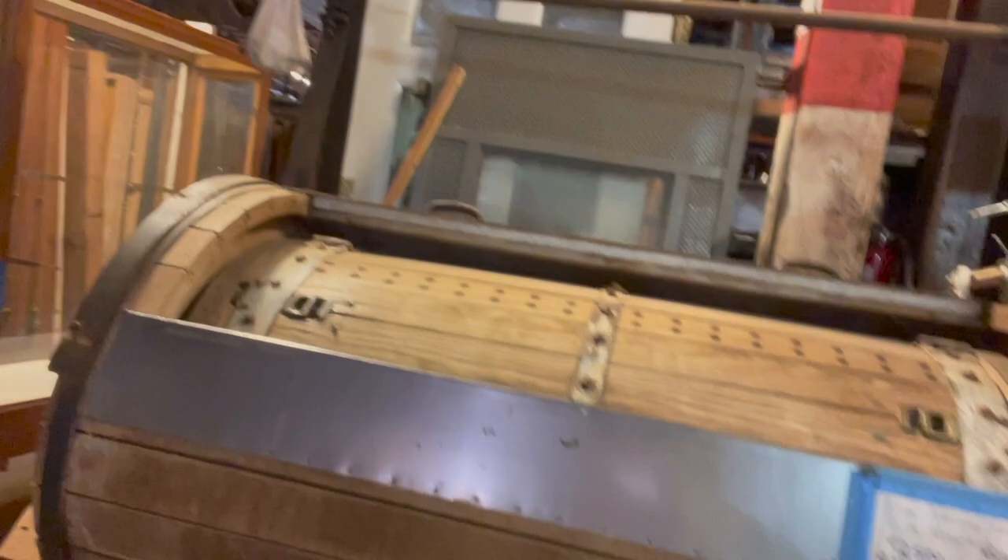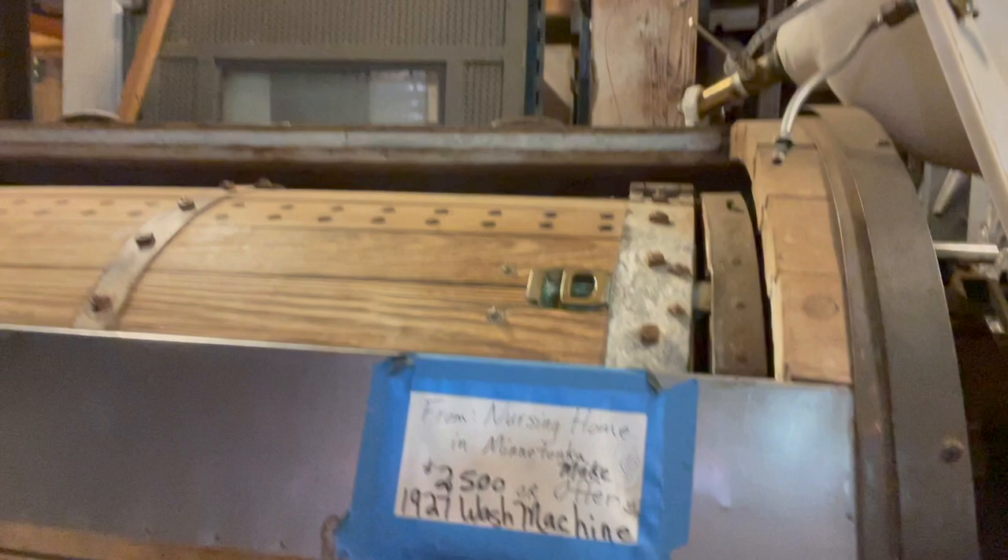There's all kinds of antique fixtures here — antique faucets. Somebody brought a shopping cart in. They have vanities, they have tubs, all kinds of toilets and sinks and light fixtures. I love stained glass, and we've been doing a lot of stained glass repair at our house. Look at this great big lighting fixture up here — I would say that thing's about six, seven feet tall. And then David pointed out this antique 1927 washing machine. This is amazing — it's from a nursing home in Minnesota, priced at $2,500 or make an offer. There's like a big crank handle on the side.